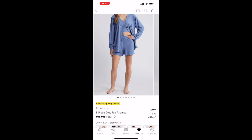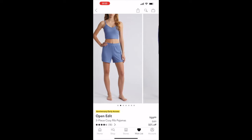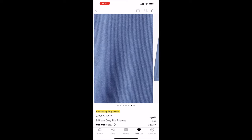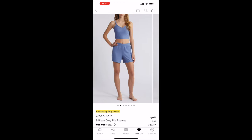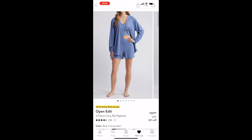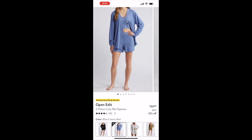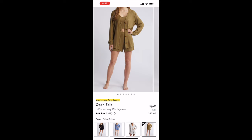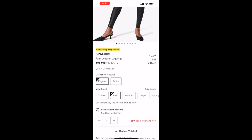The next piece is labeled as a pajama set but also works as a nice lounge set for working from home. It's another three-piece set — cardigan, tank, and shorts — originally $89, on sale for $59.99. It comes in four colors: black, a pretty light blue, gray, and olive green.